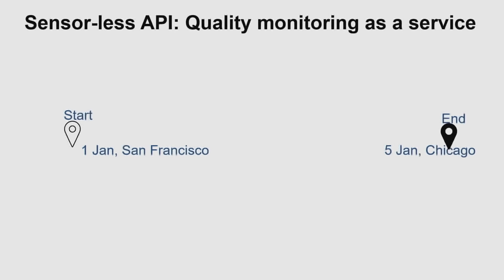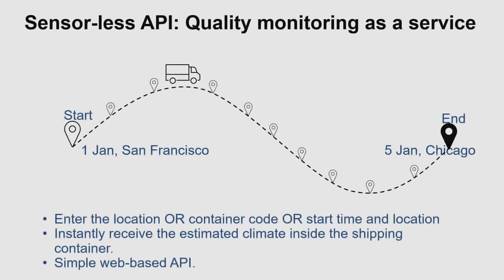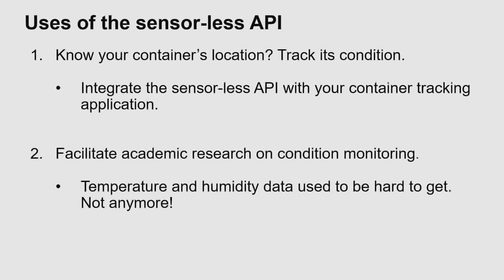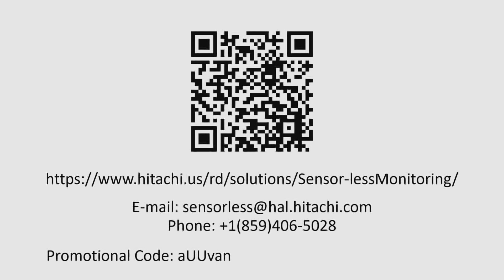Let's look at the sensorless API. If you can tell us the start and destination of your journey, we can plot a route, find locations along the route, and use that in conjunction with our software to tell you the condition of cargo on that route. Beyond the obvious uses, this can enable new kinds of academic research which has been held back by the lack of sensor data — not anymore. At the end of this talk, I'll be giving away business cards with which you can create an account to test our free API.